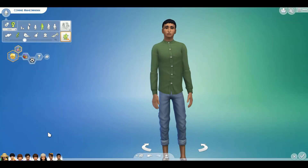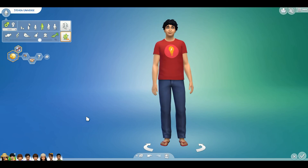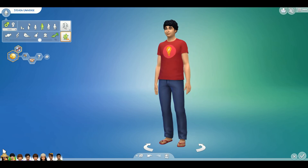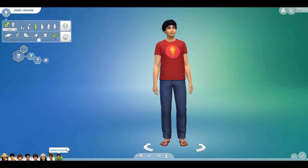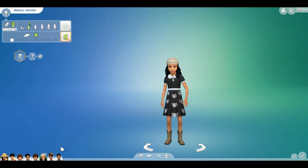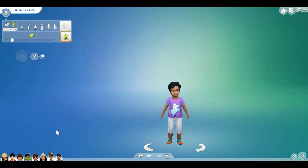Let's go over them one more time as a review. We have Connie — the beautiful, wonderful, geeky, sword-fighting Connie. We have Steven Tweaking Universe — Steven Universe. And I'm going to go backwards with their kids, because the teenagers would have been born first. But I like to start with the toddlers. We have Daniel Universe, Lauren Universe, Marcel Universe, Gunnar Universe, Lucille Universe, and Maximilio Universe.